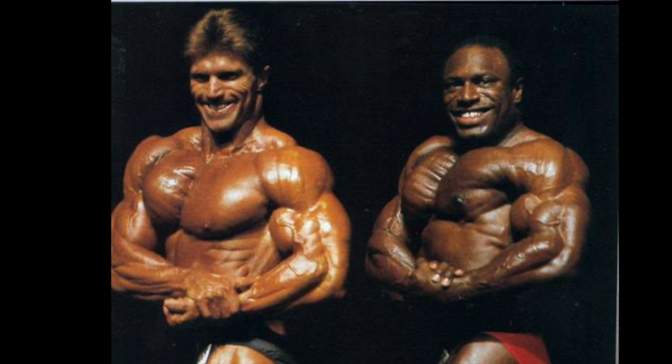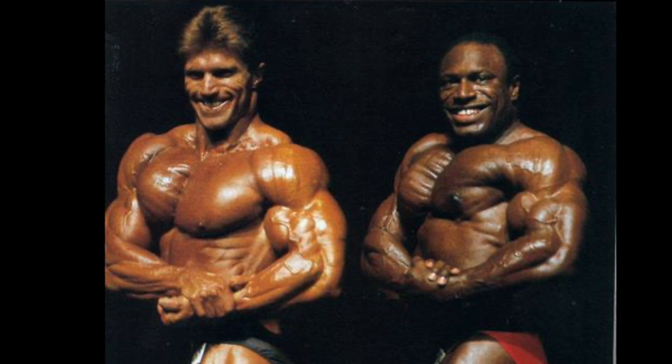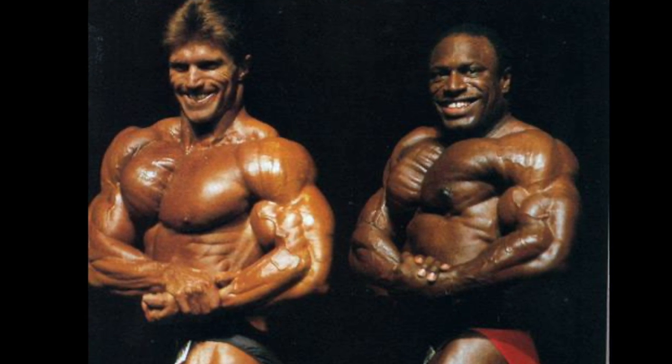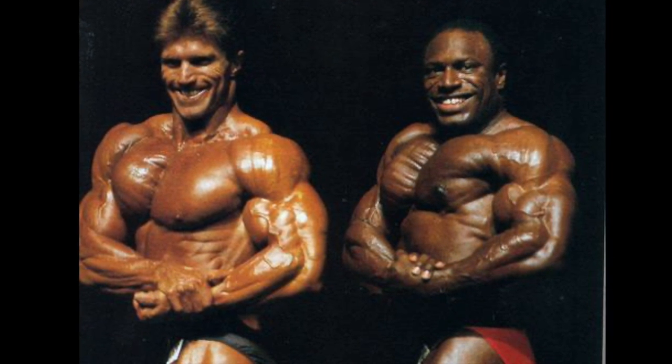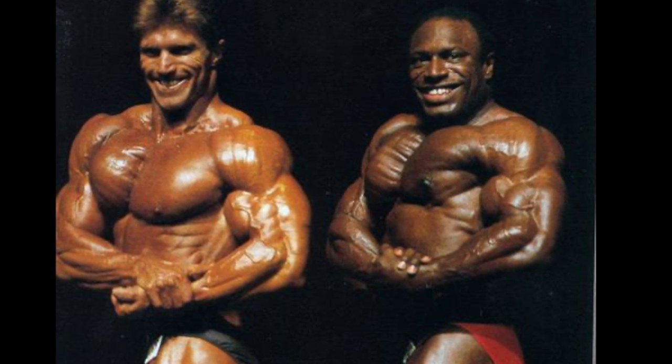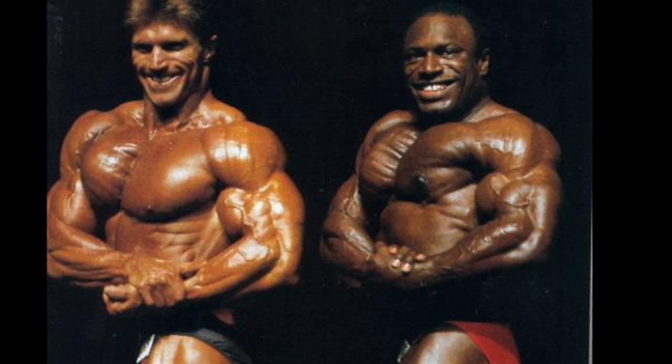Here's a good comparison with Mr. Olympia Lee Haney. Honestly, I'd say this one could go either way, depending on whether you prefer a more bunched-up striated chest or longer pectorals with a larger surface area. But based on this pick, I'd probably give a slight edge to Haney, who we'll see shortly.